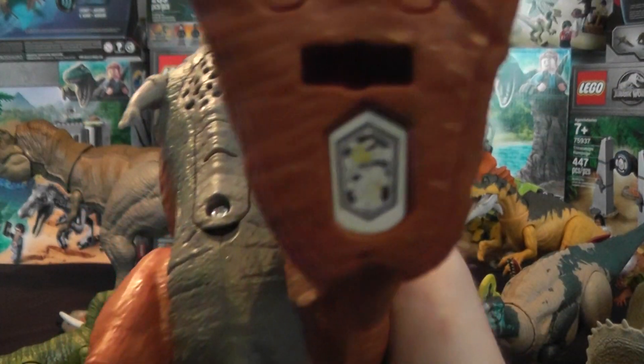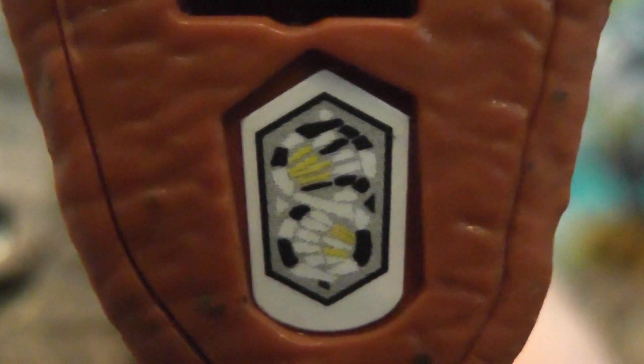I'm hoping the Toro variant comes out soon here. I know in Australia they've got Bumpy, and a few people have been ordering Toro online.